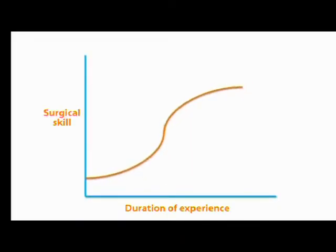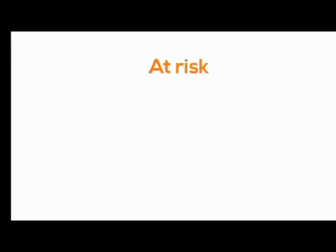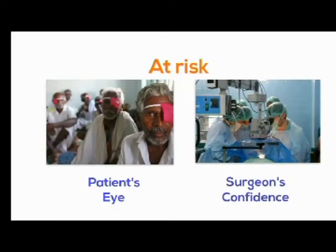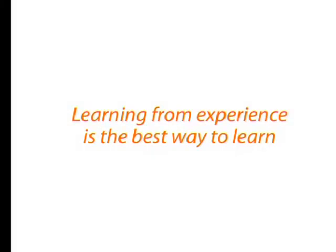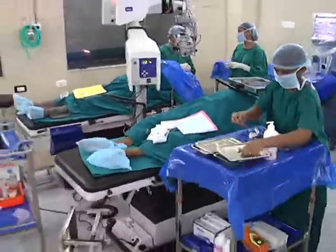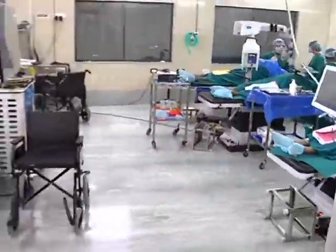Every surgeon goes through a learning curve that is dotted with multiple complications in the early stages. With each intraoperative complication, not only is the patient's eye at risk, but so is the surgeon's confidence. Learning from experience is no doubt the best way to learn. But can this be done without risking patient safety and removing the stress factor in the OR?